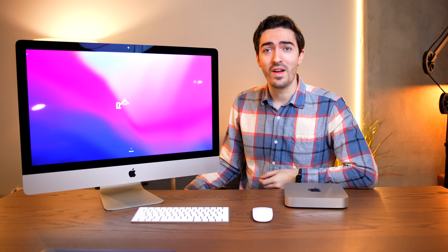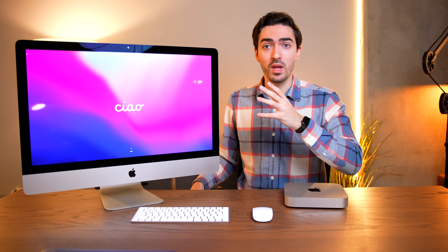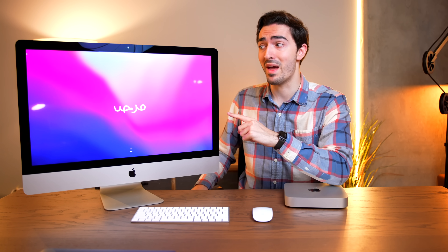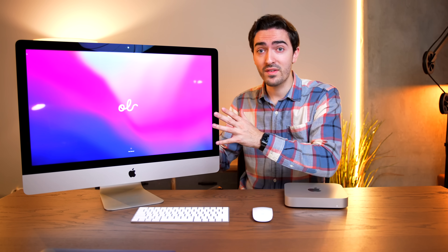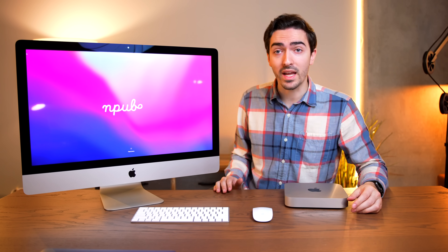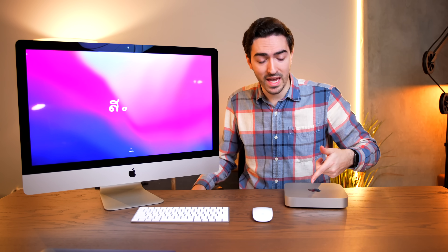Since this video is all about value, I figured we'd break out the old iMac DIY Studio display, because you can build this thing for around the same price as the Mac Mini. Which means all in for this setup — and this does include the keyboard and the mouse which came with the original iMac — you could build a whole 5K M1 Mac Mini setup for around $1,200. That is a truly insane price point.